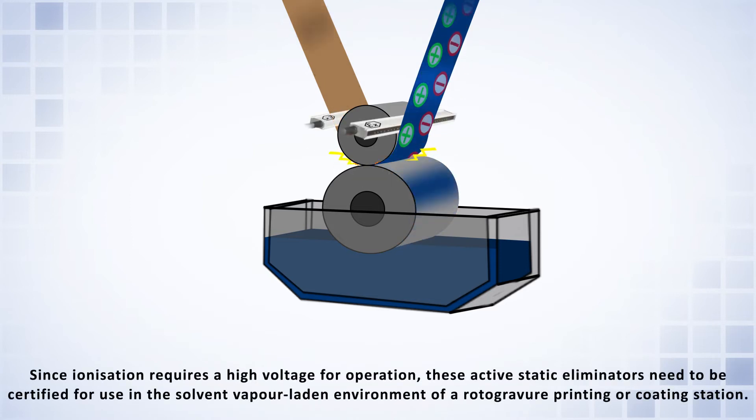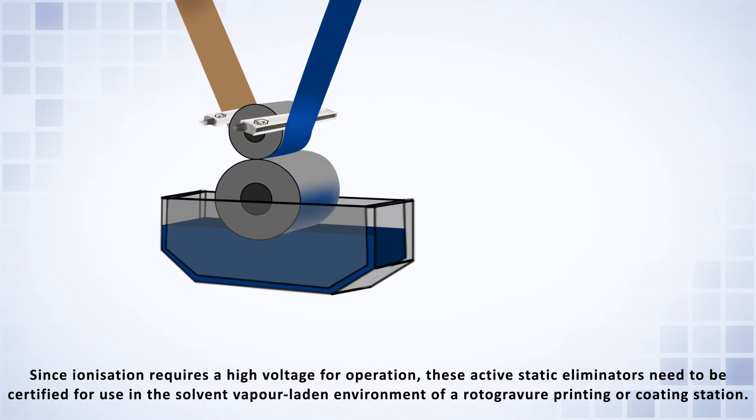Since ionization requires a high voltage for operation, these active static eliminators need to be certified for use in the solvent vapor-laden environment of a rotogravure printing or coating station.